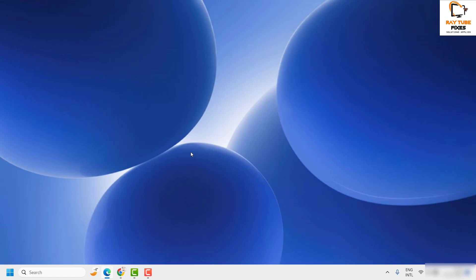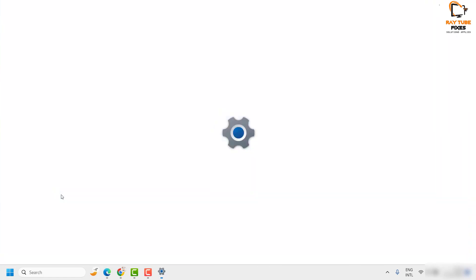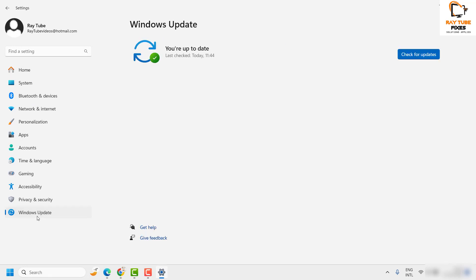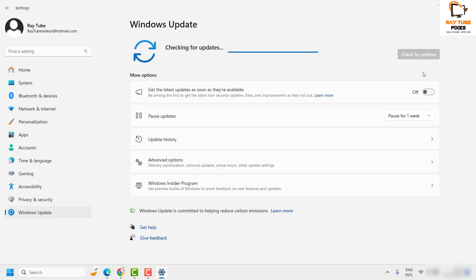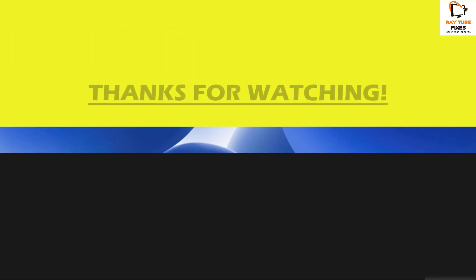After restarting, right-click the Start button, go to Settings, navigate to the Windows Update section, and check for updates to see if the issue is resolved. If you are still facing a problem after trying all these steps, leave a comment below and I'll provide a possible solution. If this video was helpful, please hit the like button and subscribe. Thank you and have a great day!